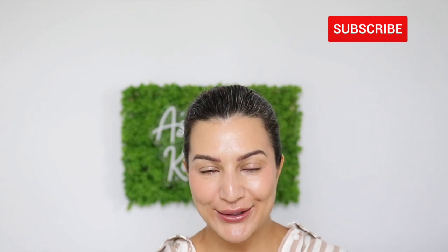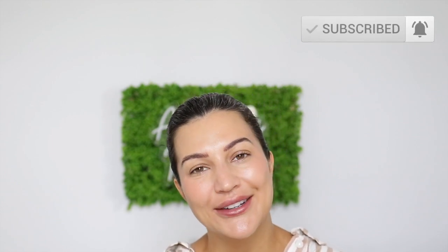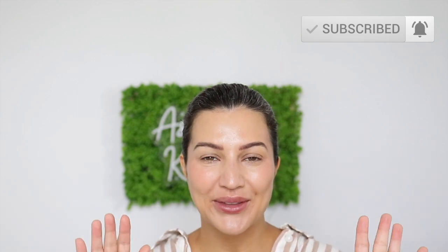Alright you guys, that is going to wrap up this video. I hope you guys enjoyed it. As always, I will leave everything listed in the description box down below. Please don't forget to like this video, subscribe to my channel, and hit that post notification bell so you can be notified every time I upload new videos. I will see you guys in my next one. Bye!